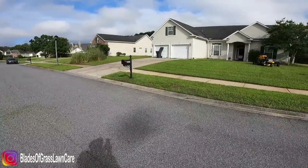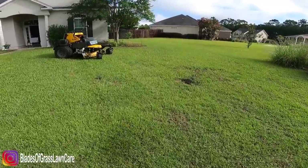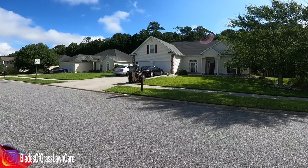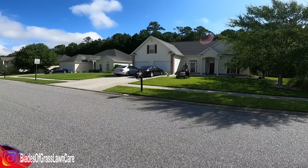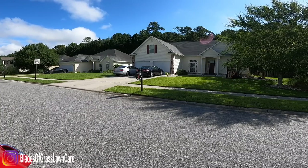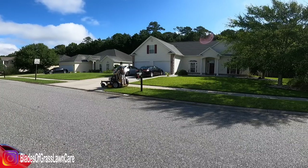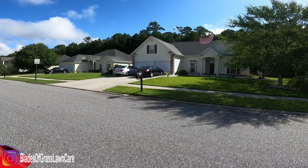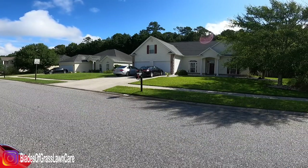How much do I charge? Some of these properties are $55 per cut and some are $60 per cut. Usually $55 if there's no fence. If I have to use the 36-inch mower to get into a fenced backyard — and since I don't have the 36 with me today, I had to push mow, though luckily that backyard is small. Some are $60 where I can get in with the 48-inch but the backyard is bigger. This is what I charge in my area — some states you can charge more, it depends on your area and the type of homes you're mowing.